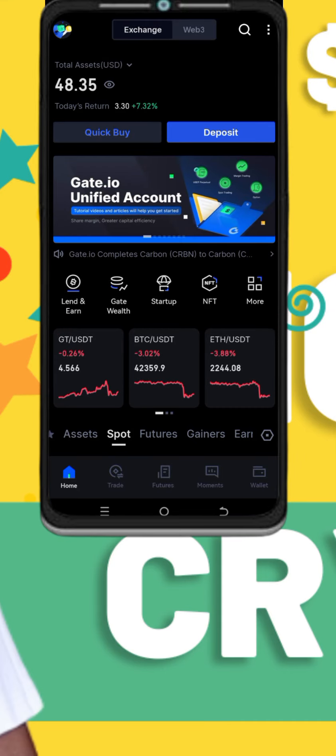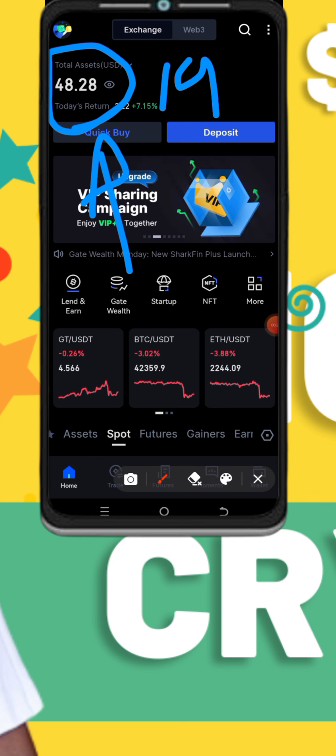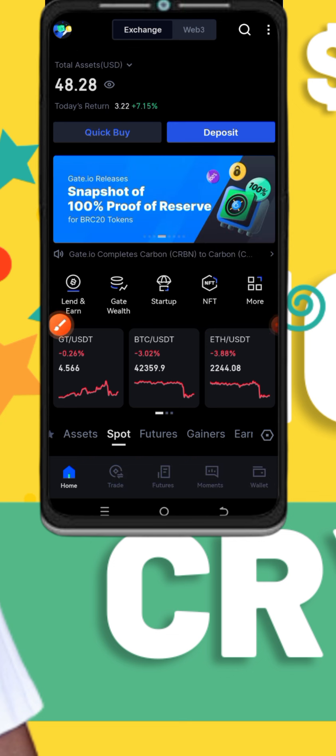Today I want to show you — we have $48 here. I already showed you this account from when it was at $19, up to here, just by doing airdrops.